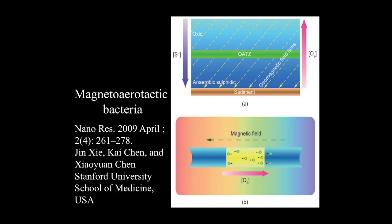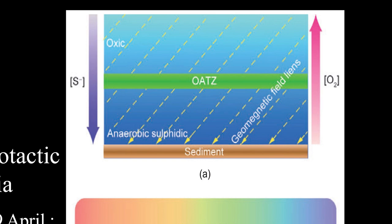Where can you find them in the environment? Magnetotactic bacteria hate oxygen. If you consider a water level, there is a zone called the oxygen-anoxic transition zone — the borderline between the oxygenated zone and the unoxygenated zone. Below that, where there is totally no oxygen, that's where you can find them. That's their first trait: they hate oxygen.